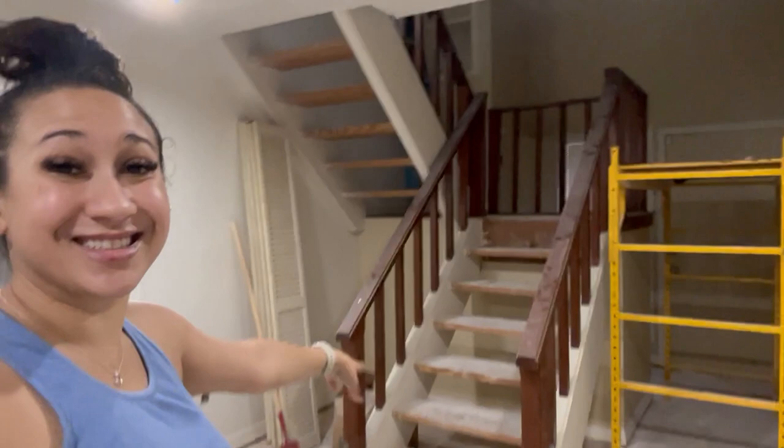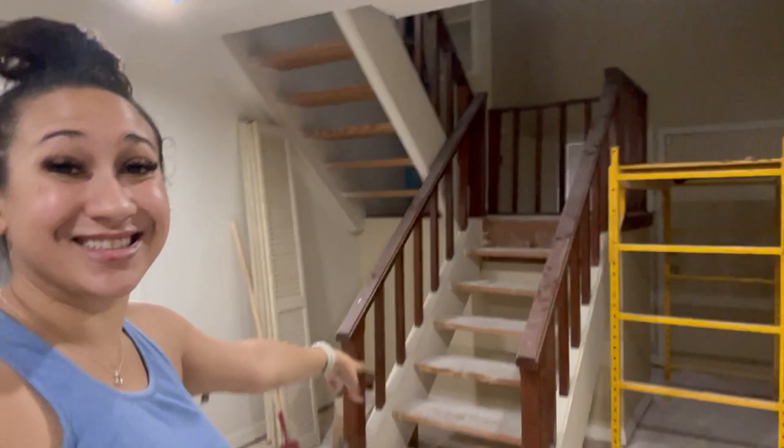Downstairs is a mess right now, but what we're going to do with these steps is sand them and hopefully match them with the floor. Then we're going to paint these railings black. Of course all of this area is going to be floored as well.